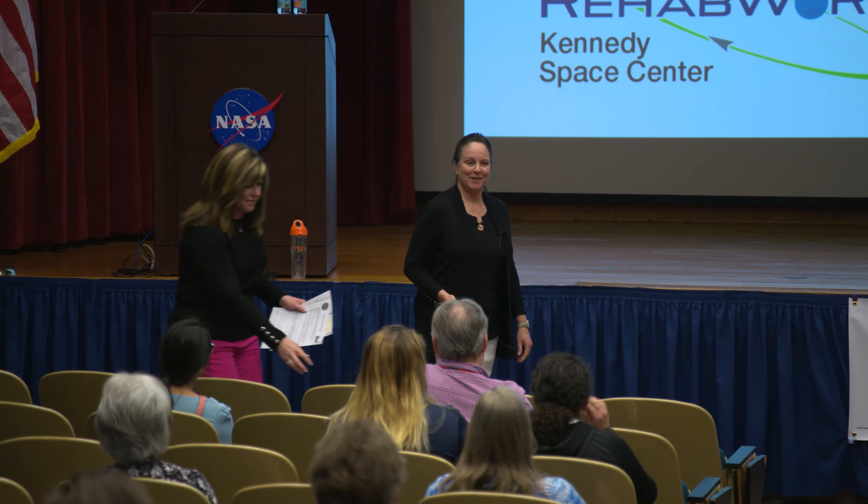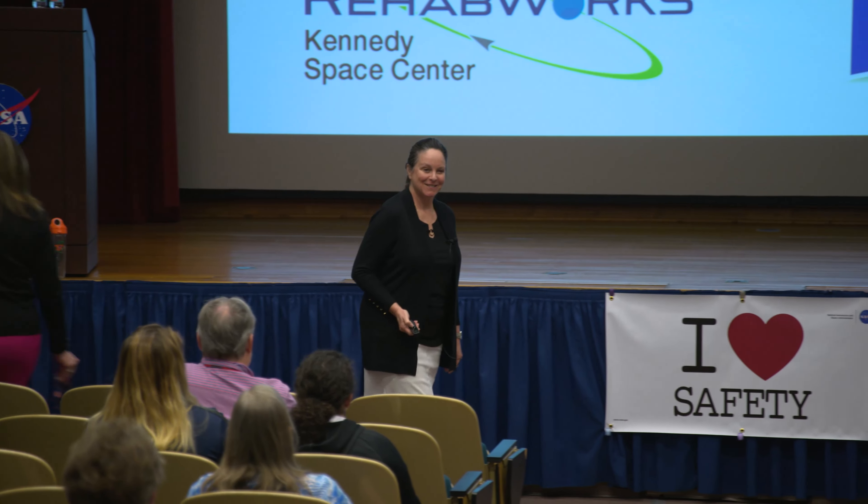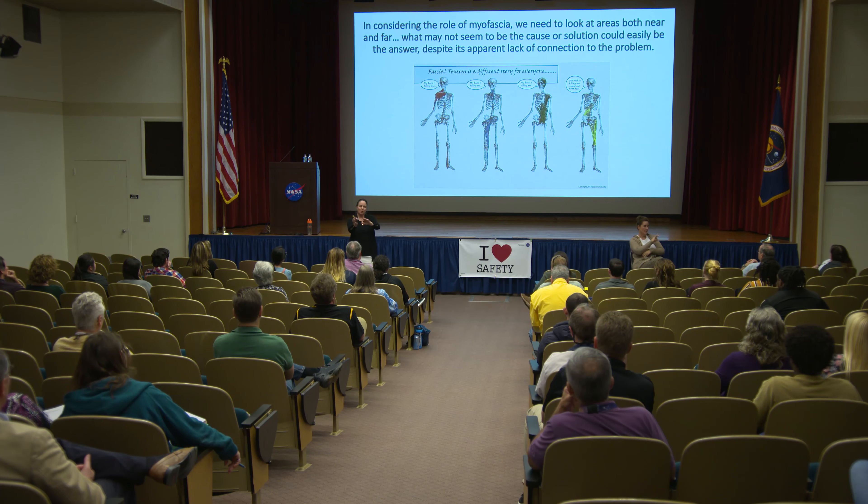Good morning. How is everybody? We'll go through a number of slides and some video that will really help you understand what this topic is about and how it relates to you.